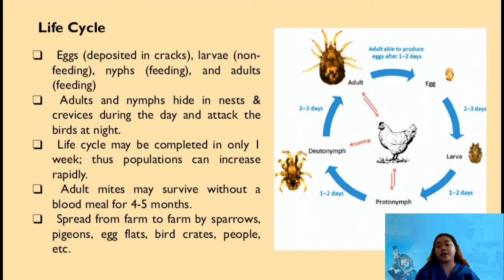The life cycle of the red mite begins from eggs deposited in cracks, which will turn into larvae after 2-3 days. From larvae, it will become protonymph after 1-2 days. Then, protonymph will become deutonymph after 1-2 days, and later it will become an adult after 2-3 days.